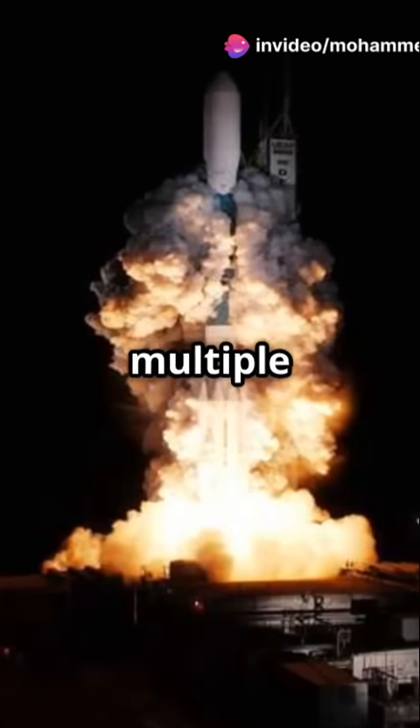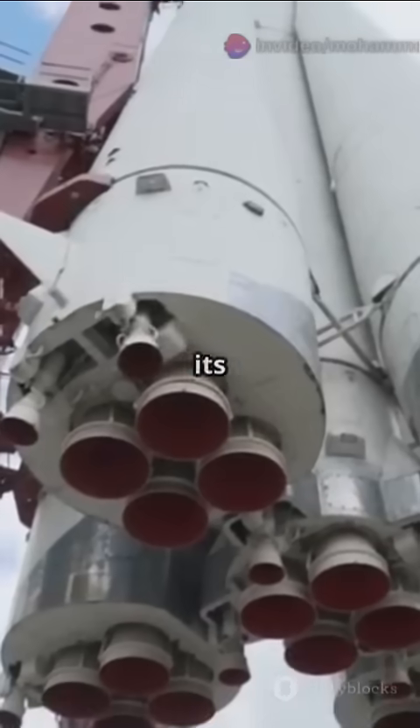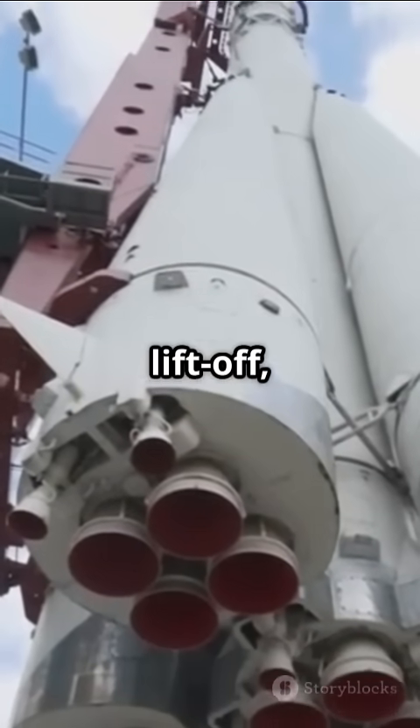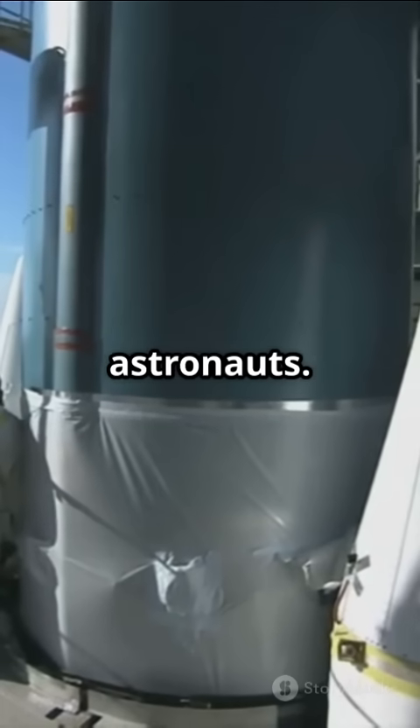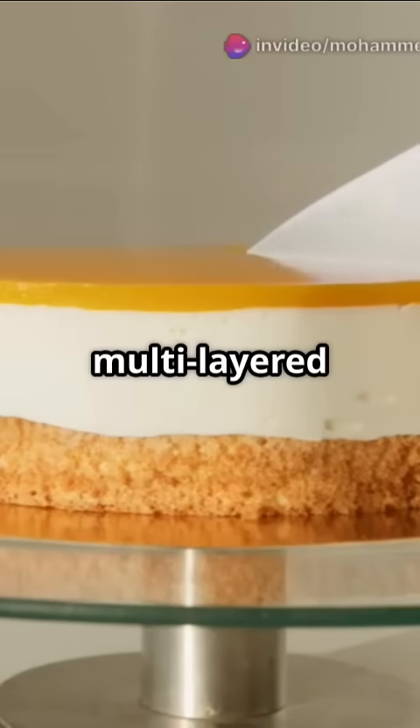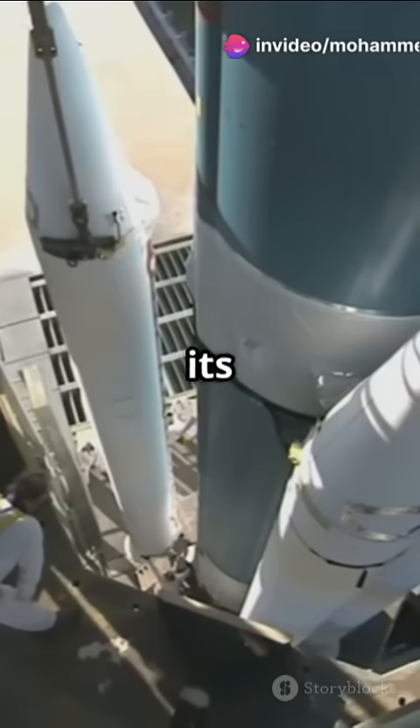Rockets are made up of multiple stages. Each stage has its job: boosters for liftoff, engines for thrust, and payload sections for carrying satellites or astronauts. Imagine a giant, multi-layered cake, each layer with its own purpose.